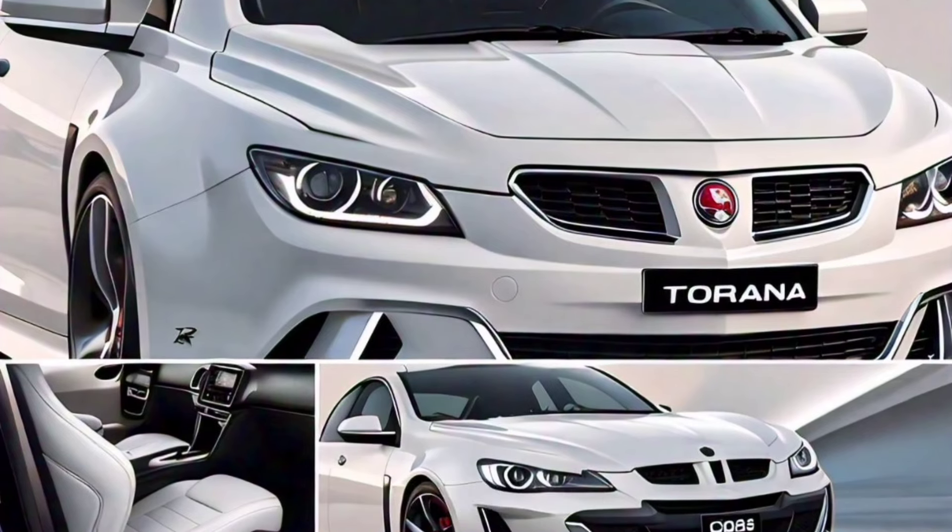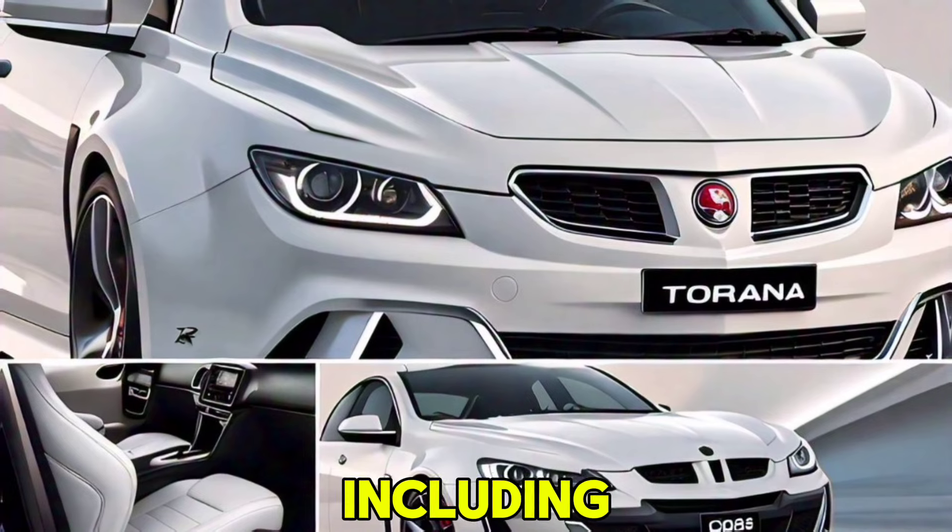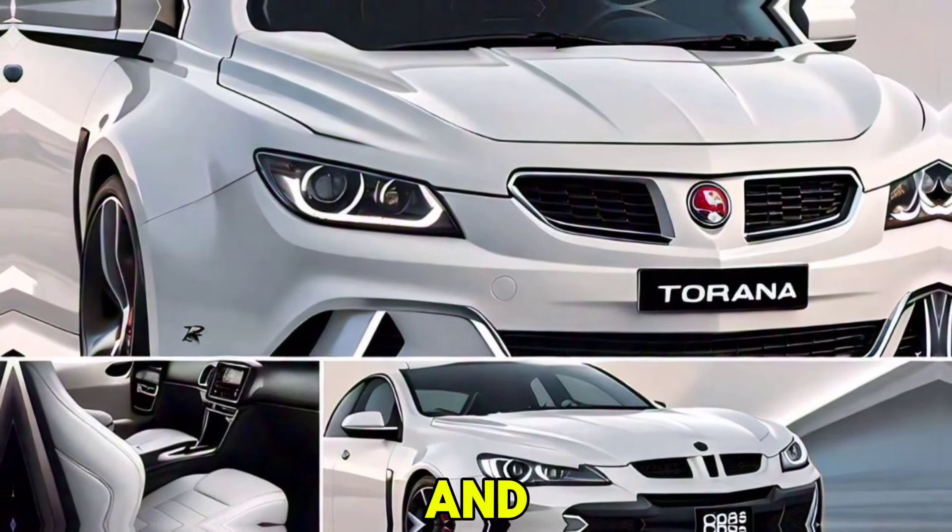Colors: offered in a range of vibrant colors, including classic hues like Holden Red and new metallic finishes.